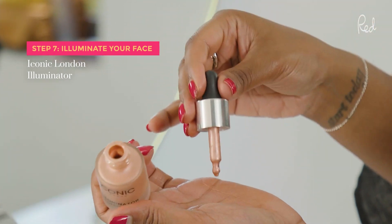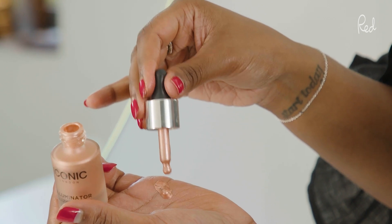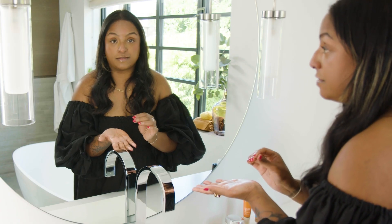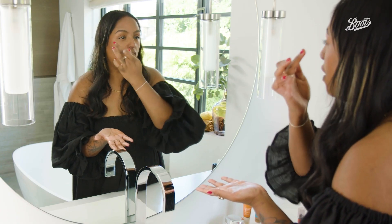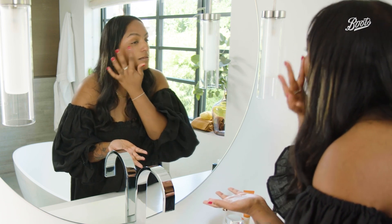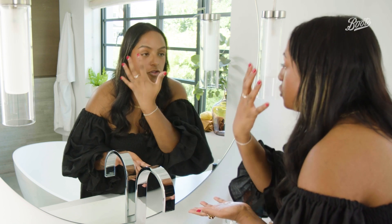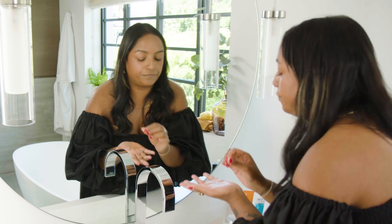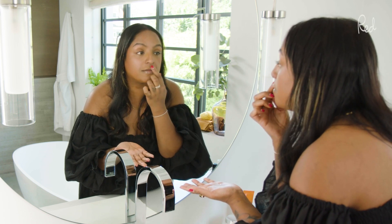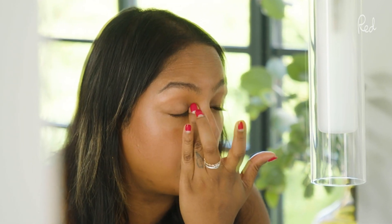Next up is the Iconic Illuminator — this is a highlighter in liquid form. The way I would use highlighter is just on the high points of the face: the cheeks, almost in a C shape. When the sunlight hits you it just glows, which is really beautiful. The other places you can put it are just above the cupid's bow of the lip and a little bit in the inner corner of the eye.